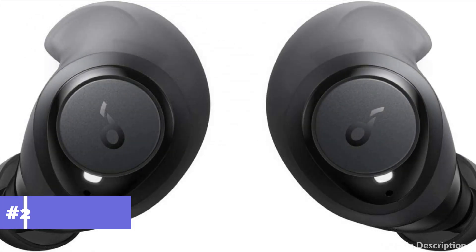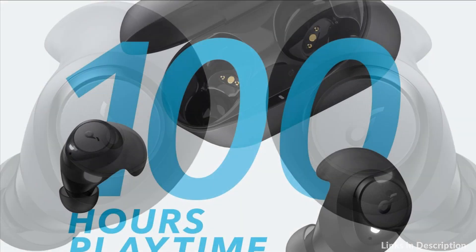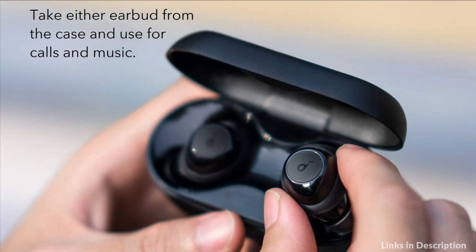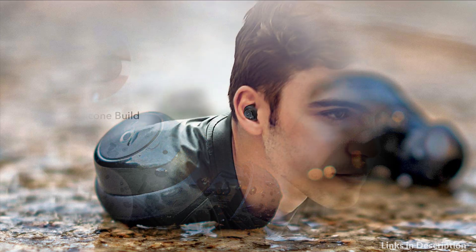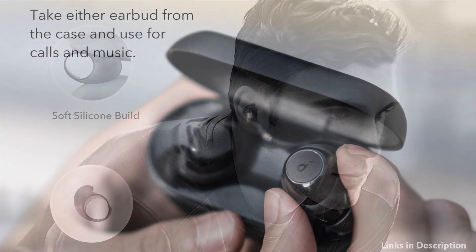At number 2 we have the Soundcore Anker Life P2. The charging case has four times the battery capacity of other cases, allowing you to extend the earbud's 8-hour playtime over and over. A 10-minute charge will provide 90 minutes of listening. The Life P2 True Wireless Earbuds feature 8mm triple-layer dynamic drivers to deliver 40% more bass and 100% more treble for rich, expertly balanced sound.